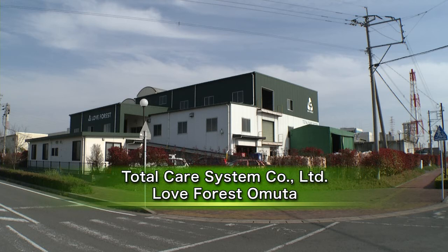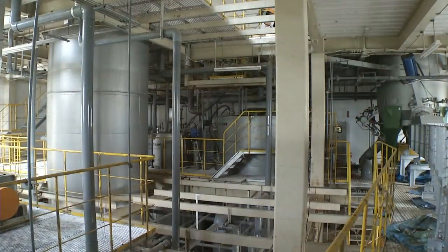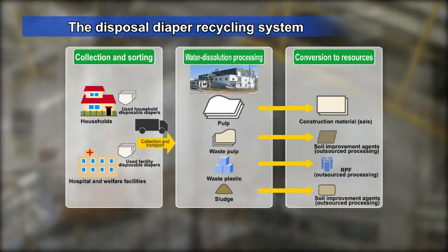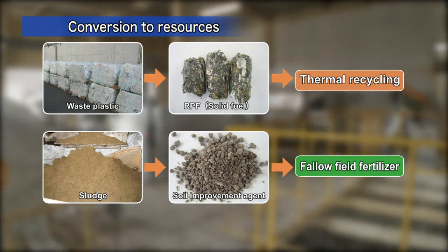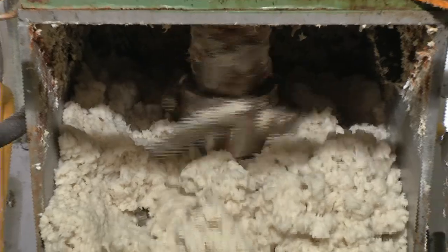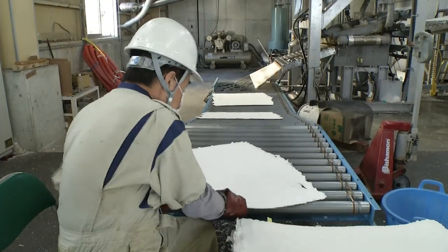Love Forest Omuta, operated by Total Care System, uses water dissolution processing on the diapers to recover and reuse the pulp through a proprietary technology. In addition to helping protect our forests, this approach also contributes to environmental protection by reducing CO2 emissions from incineration, and is helping establish a recycling-based society appropriate for the increasingly elderly Japanese society.